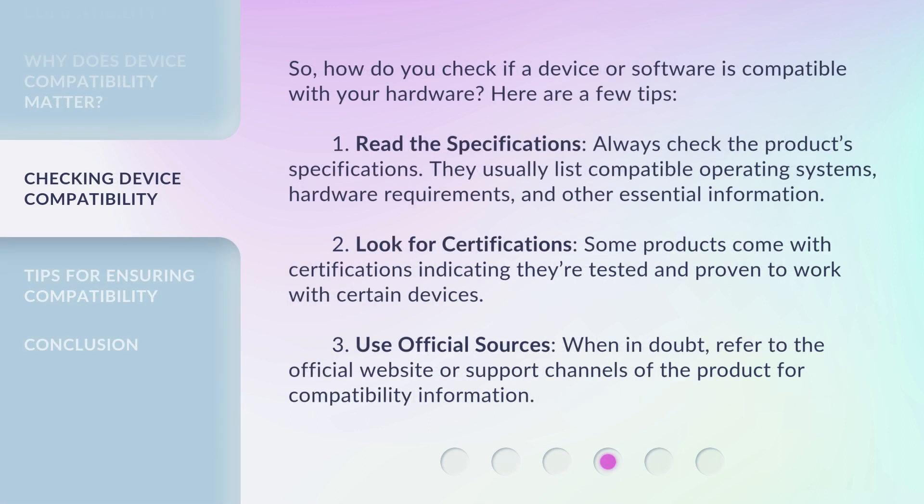So, how do you check if a device or software is compatible with your hardware? Here are a few tips. 1. Read the specifications: always check the product's specifications — they usually list compatible operating systems, hardware requirements, and other essential information. 2. Look for certifications: some products come with certifications indicating they're tested and proven to work with certain devices. 3. Use official sources: when in doubt, refer to the official website or support channels of the product for compatibility information.